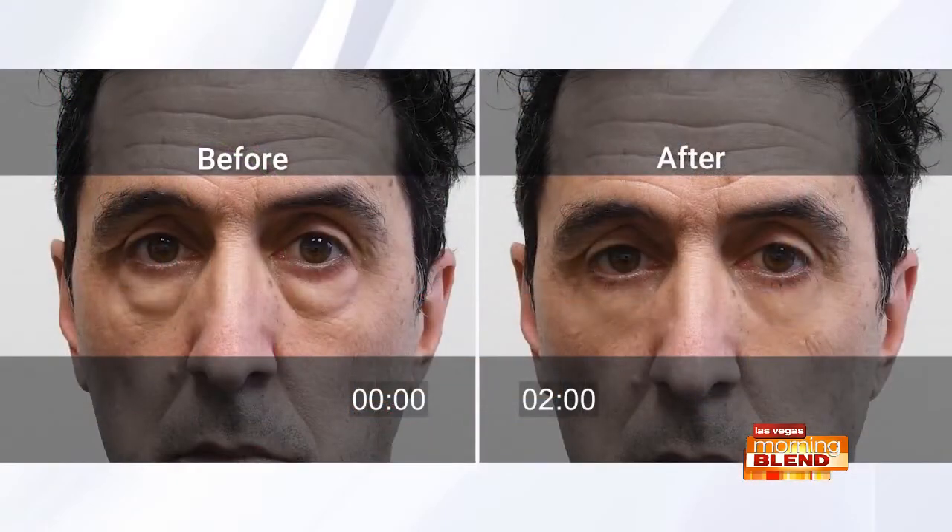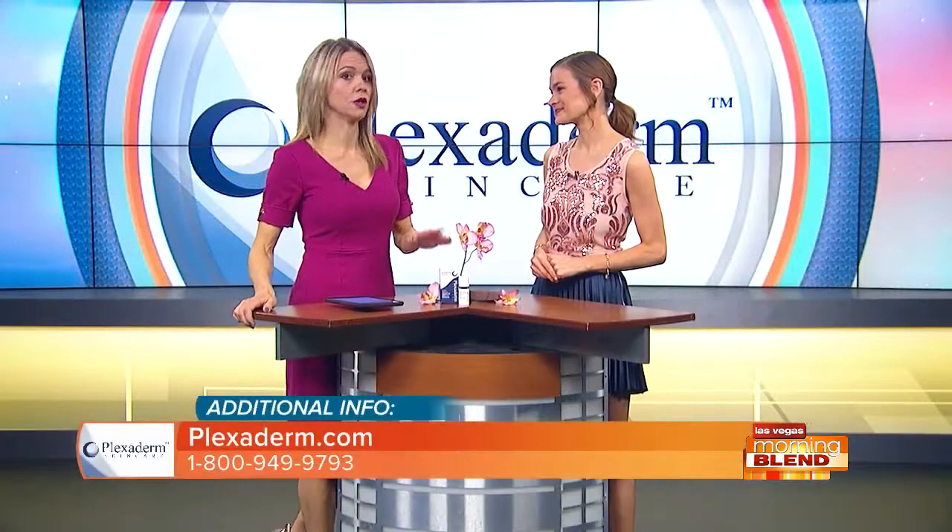Let's check in with Richie again — he's now had the product applied under his eyes for several minutes. This is at two minutes, and to think this is a cream in the comfort of your home — no doctor's visit, no injections, a pain-free alternative, and it's actually quite affordable, especially with the special offer brought today.